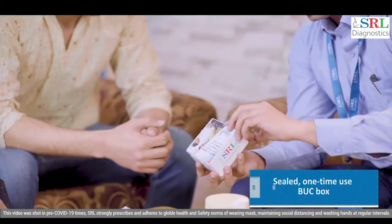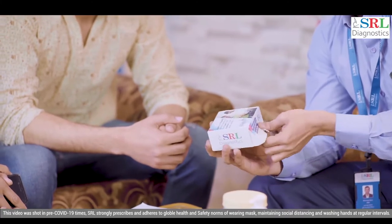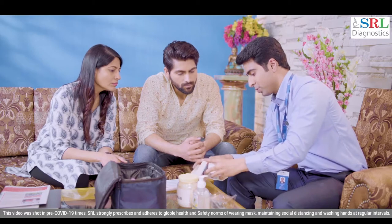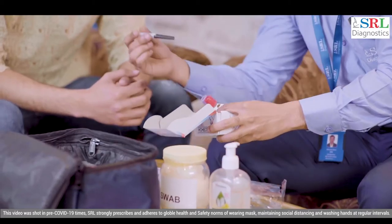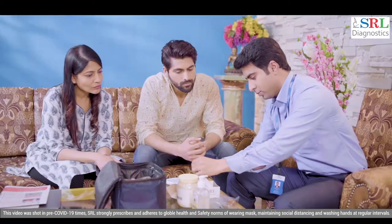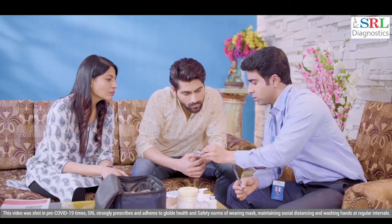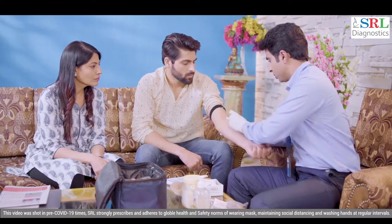A sealed and hygienically packed bug box is used each time a blood sample is collected. The bug box is a one-time use kit with a unique serial number for each collection, and contains a sealed needle, required vacutainers, a pair of gloves, a band-aid, and an alcohol swab. SRL phlebotomists also carry butterfly needles, which are meant for sample collection from thin and fragile veins.